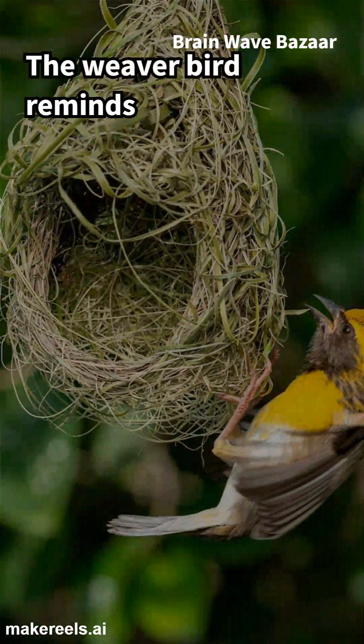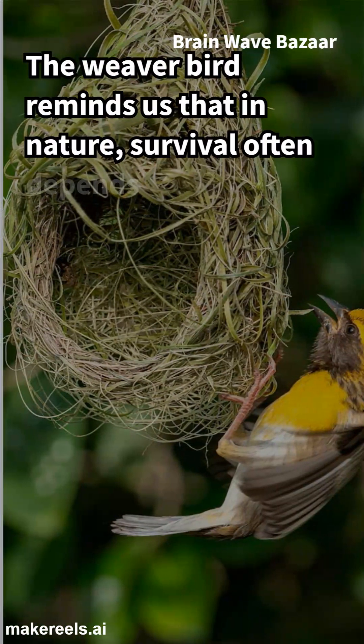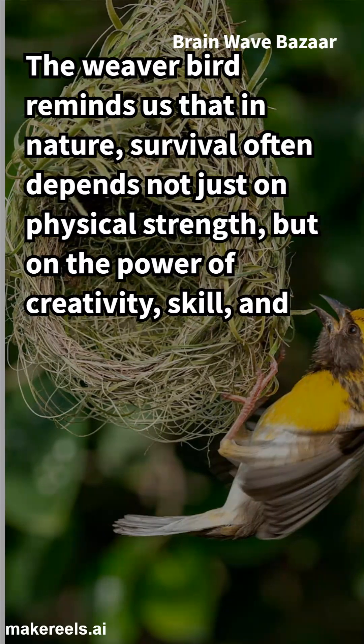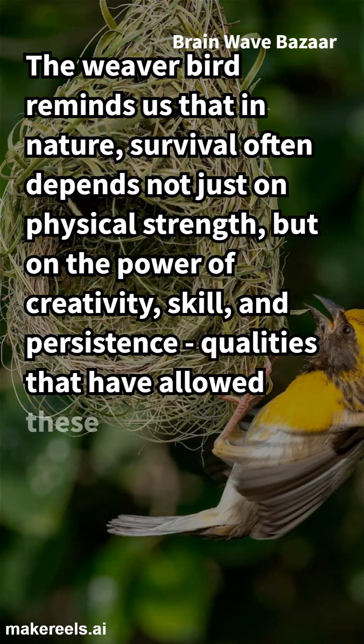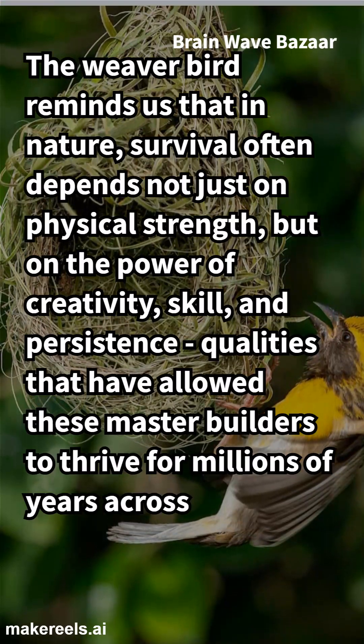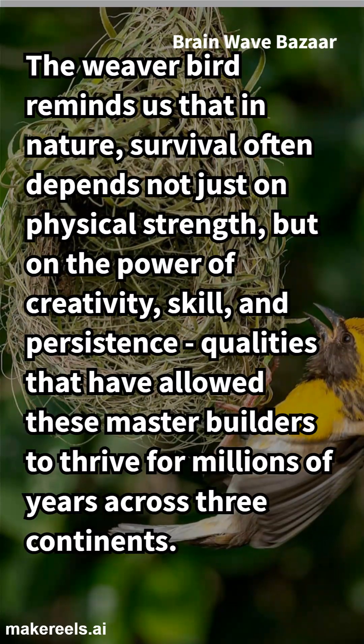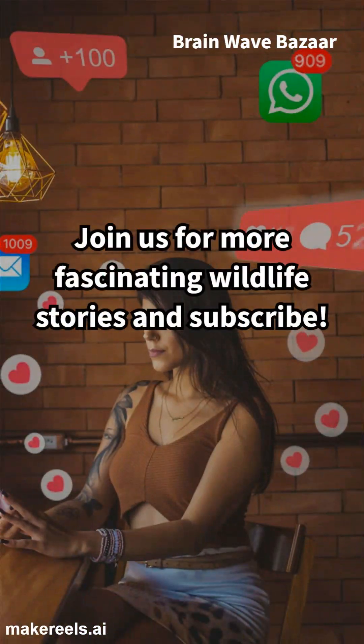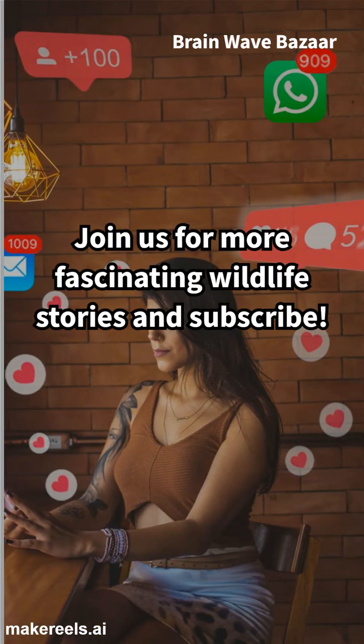The weaver bird reminds us that in nature, survival often depends not just on physical strength, but on the power of creativity, skill, and persistence — qualities that have allowed these master builders to thrive for millions of years across three continents. Join us for more fascinating wildlife stories and subscribe!